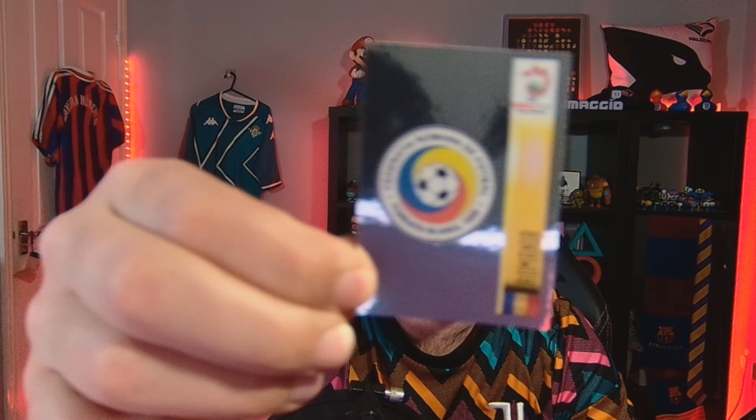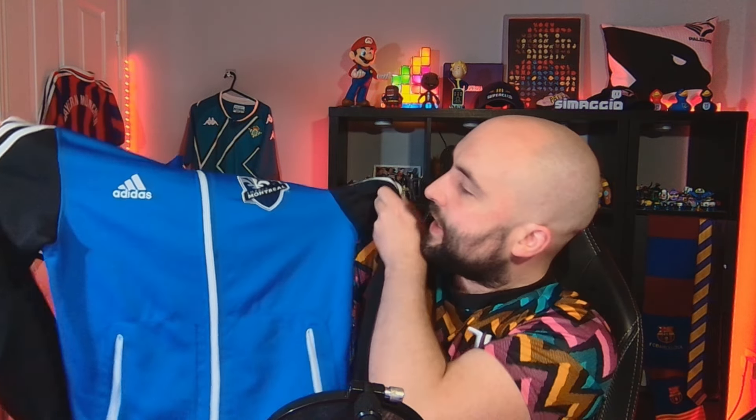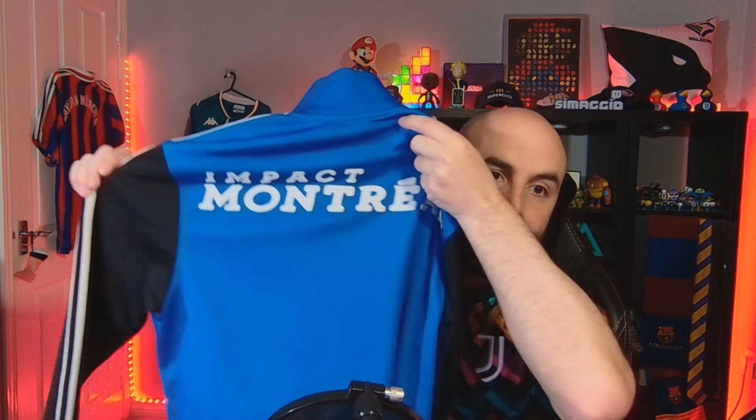A shiny Romania badge and a Montreal Impact jacket. Now that is nice - look at that. It's got a nice sewn badge, Adidas stripes down the side, nice pockets, and across the back it says Impact Montreal. Good condition as well. That's nice. And I picked that up for 13 quid as well.